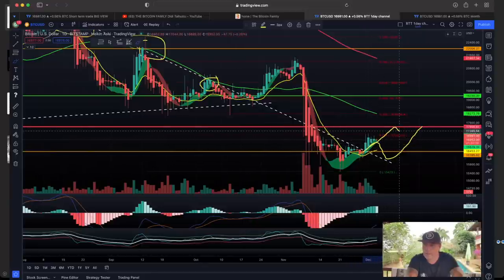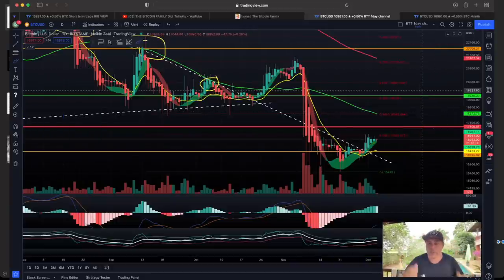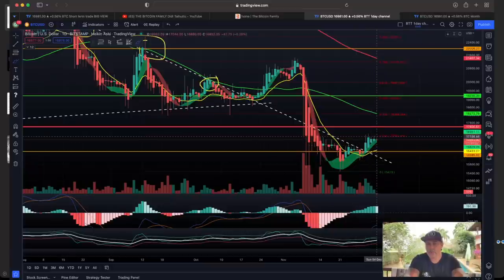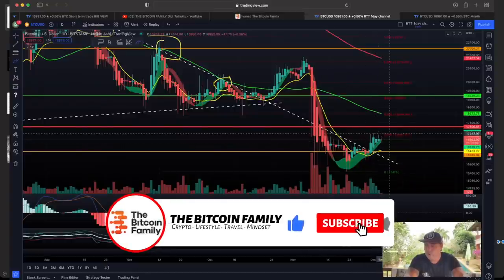That could mean Bitcoin drops to 16k again and then pumps up to 70k, or we pump to 70k here and then come down a little bit — all these possibilities exist in Bitcoin. We can analyze charts all we want, but I always go to the BAM BAM indicator. For me, when this green area starts to turn red again, that's the moment I will exit this trade and know we are going downward to retest that level.